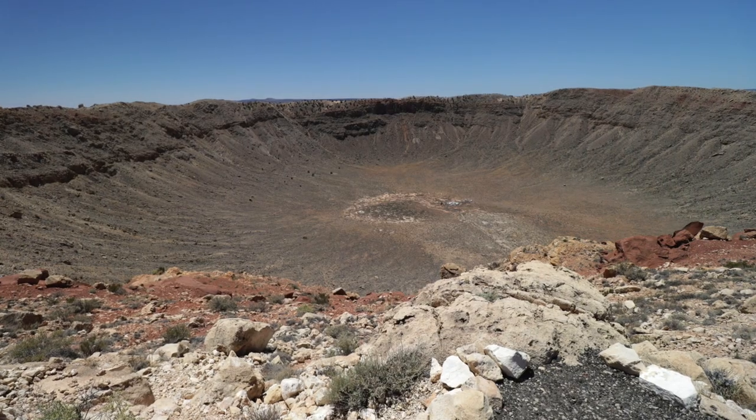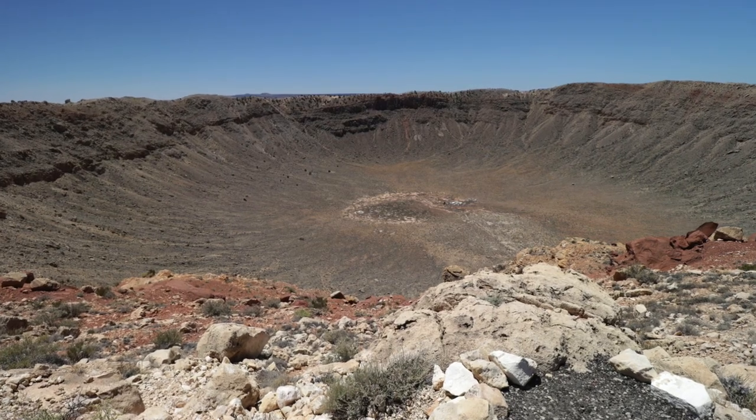Then we left and went to the Meteor Crater. And that was really good — really impressive. It was $18 each to get in. It was worth it. You could spend an hour or two there looking round. And they have a free tour every half hour.